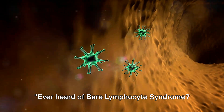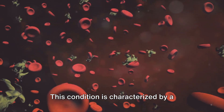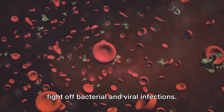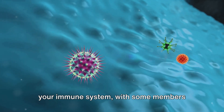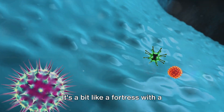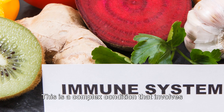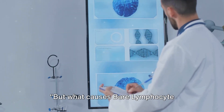Ever heard of Bare Lymphocyte Syndrome? It's a rare disorder that affects the immune system. This condition is characterized by a notable decrease in the body's ability to fight off bacterial and viral infections. Think of it as having a security team — your immune system — with some members missing, making it harder for the body to fend off unwanted intruders. It's a bit like a fortress with a weakened defense. This is a complex condition that involves multiple parts of the immune system.